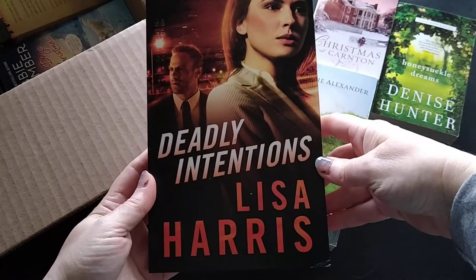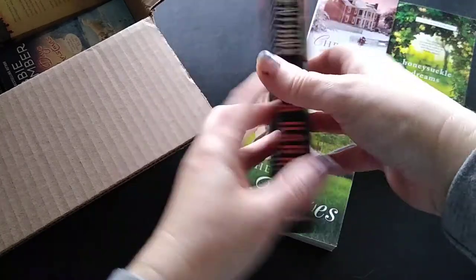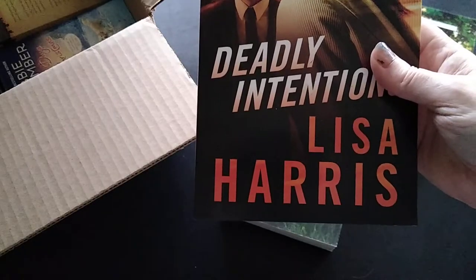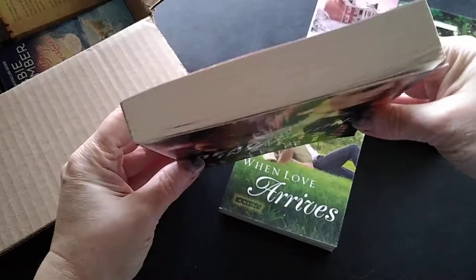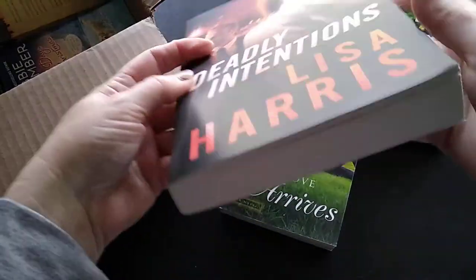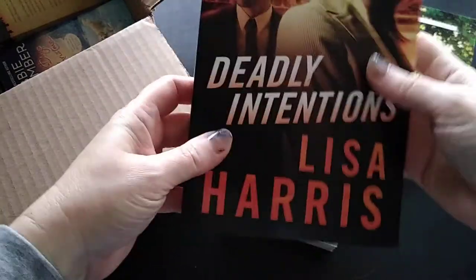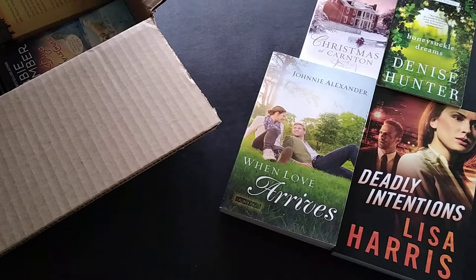The next book is Deadly Intentions, also a trade paperback, by Lisa Harris — a romantic suspense. I got this one for three dollars and 19 cents. The listing said it was slightly imperfect, and I love that they have a section for slightly imperfect books. I honestly don't know what's imperfect about it because it's in really great shape. Three dollars and 19 cents is a really good price for a trade paperback, and I've read and loved Lisa Harris's other books.